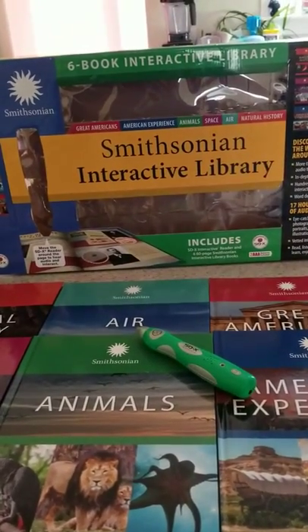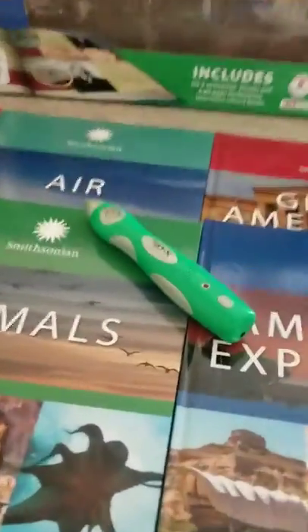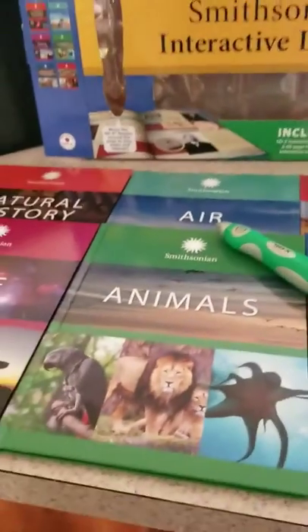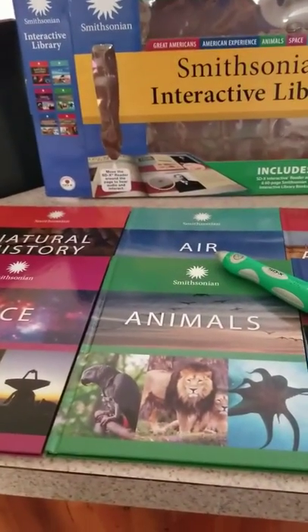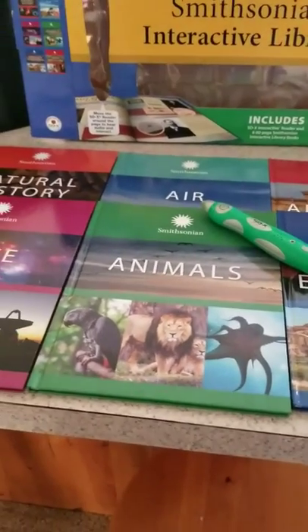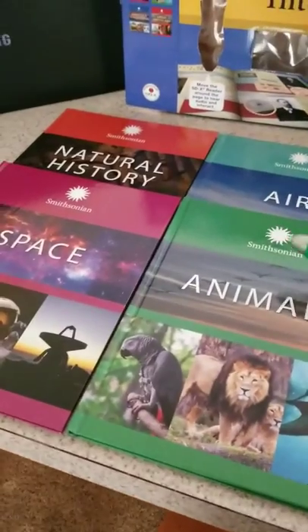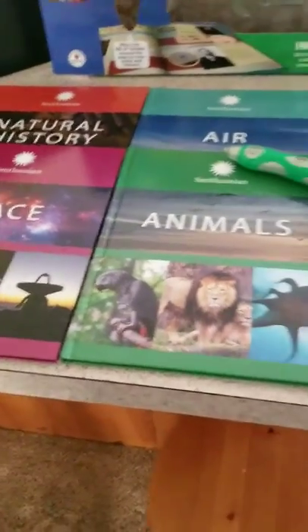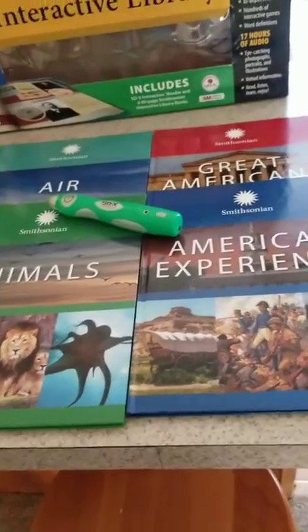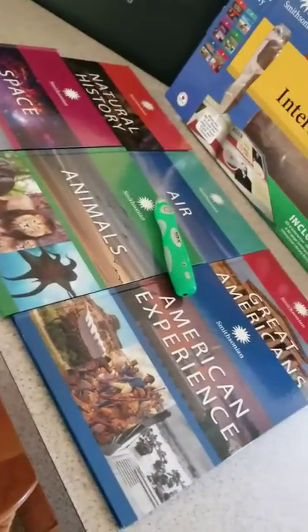This is the Smithsonian Interactive Library. It comes with these six books and this little wand here. This would be an awesome idea for Christmas or a birthday — my son got this for one of those. This will be the first time we're using it as we're getting ready for school. We really love to focus on learning and encourage learning, so this is a great tool to have fun with and keep the learning process going.